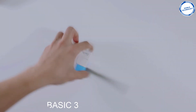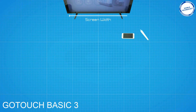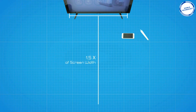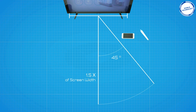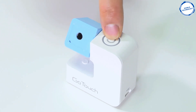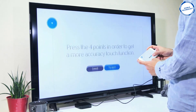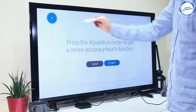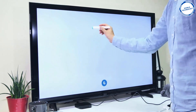Lastly, we have GoTouch Basic 3. This small, compact gadget is designed to work with your smart device so you can turn any screen into a digital whiteboard. Download the GoTouch app onto your smart device and connect it to your TV. Place the GoTouch sensor in front of your TV, then follow the quick and easy setup to get started. You can then use the GoTouch pen to draw on your TV.